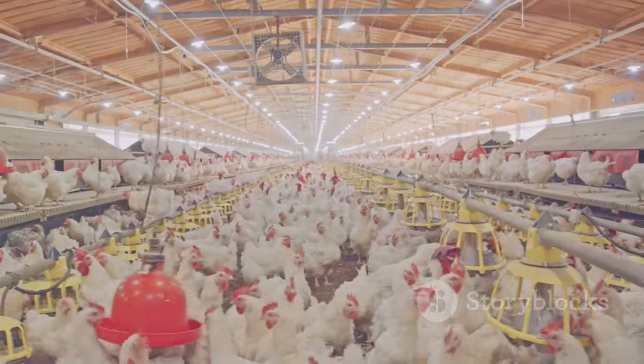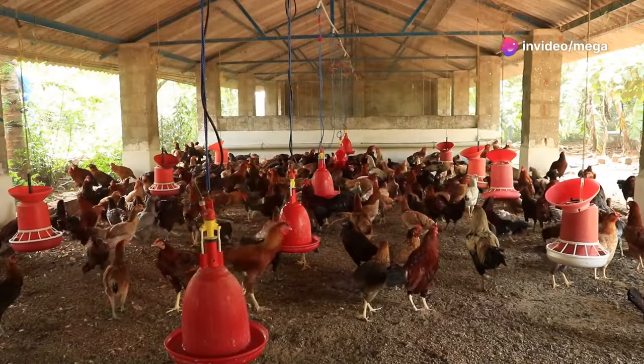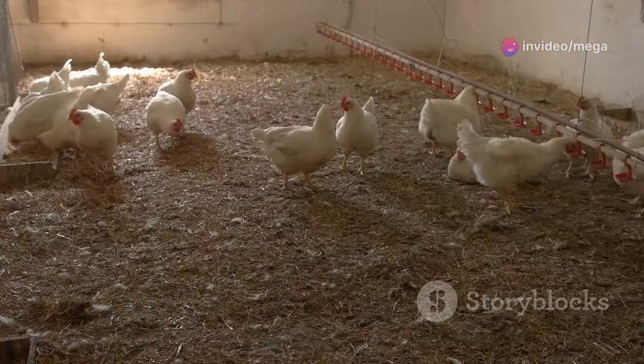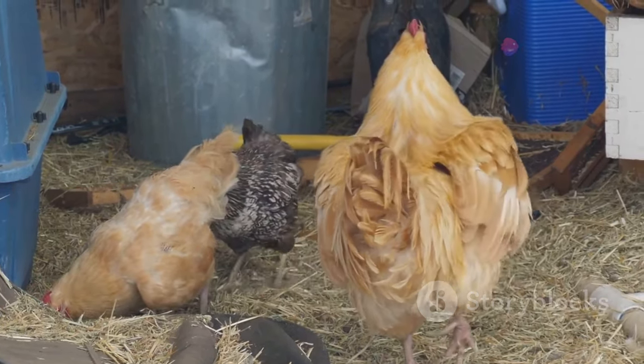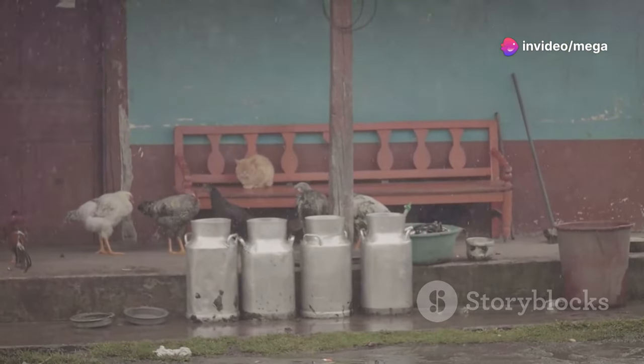Enough space to move around comfortably reduces stress. The coop should have good ventilation — proper airflow is crucial to maintain a healthy environment. This prevents ammonia buildup from droppings, which can be harmful to chickens' respiratory systems, so keeping the air fresh is vital.